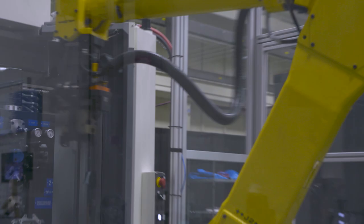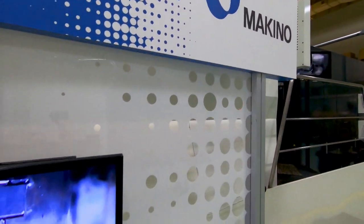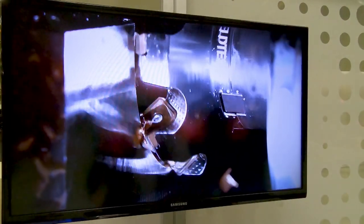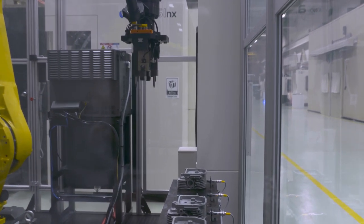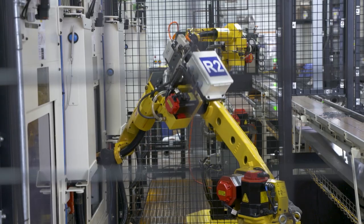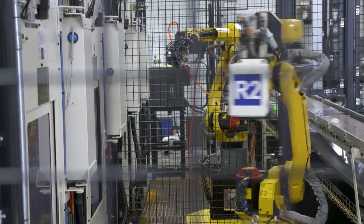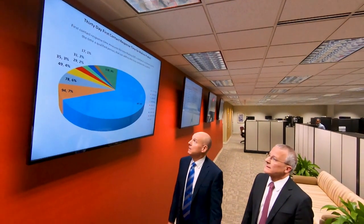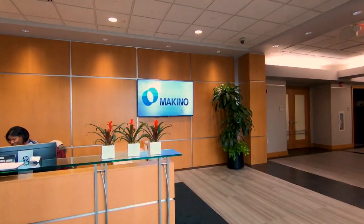Makino was started in 1937, so we've been in this industry for a very long time. We're a metal cutting machine tool manufacturer that operates worldwide — we sell our machines in 40 plus countries around the world. We position ourselves as providing high technology equipment, so our customers are looking for something that is more efficient, a little faster, more reliable. That's the type of market that we go after — the higher technology piece of the market.